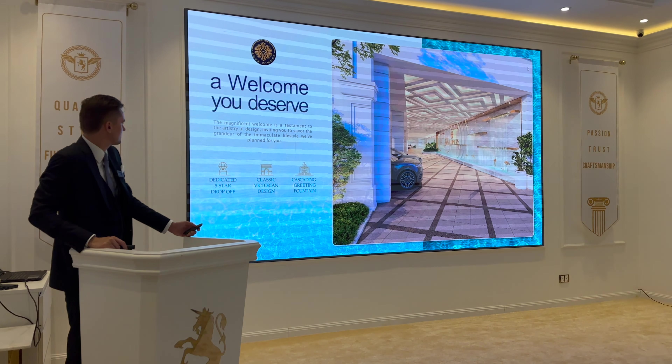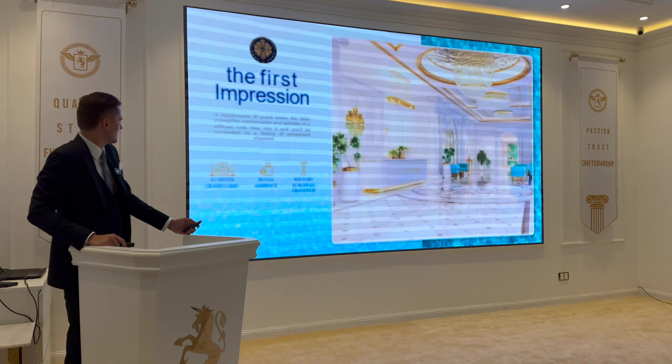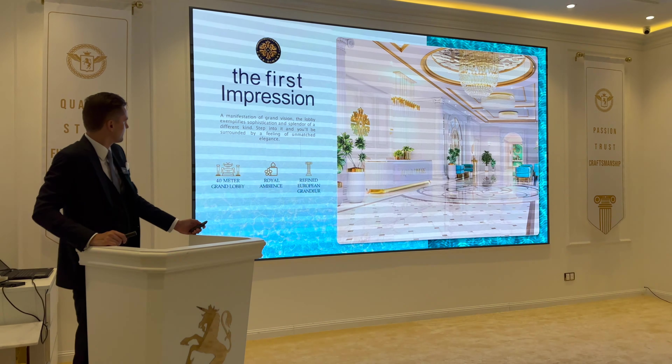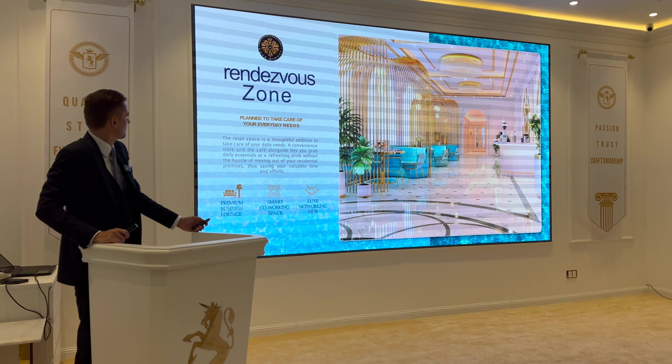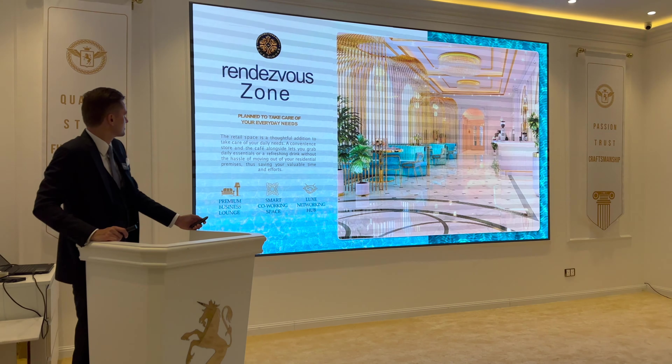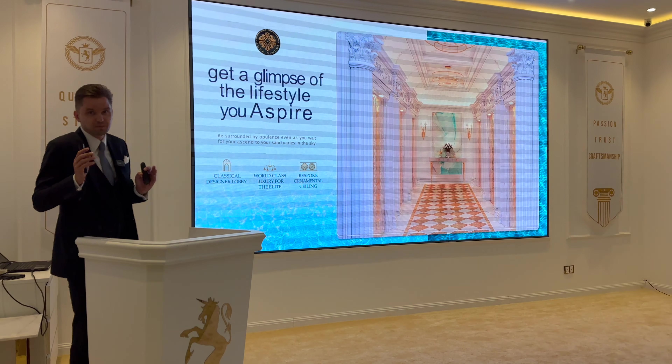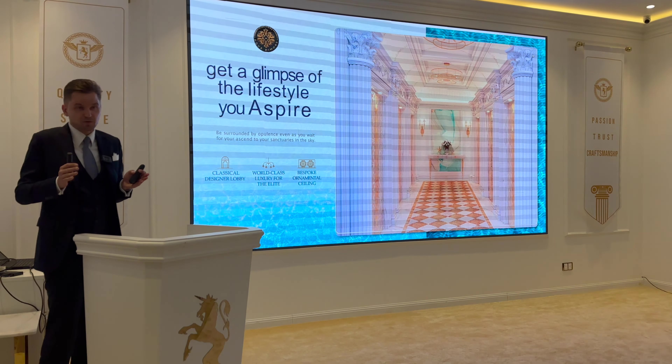Beautiful lobby entrance in classic Victorian style. There's the residence zone and co-working spaces, and the zone for the elevators — there will be nine elevators in total in the project.